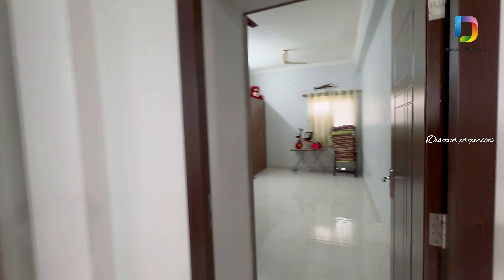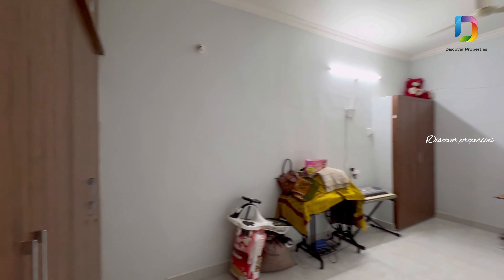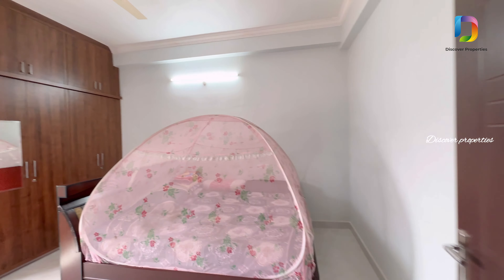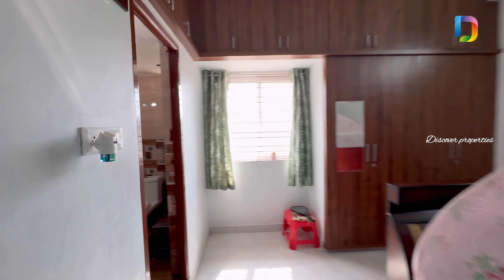Here is the utility area. Here is the common washroom. Here is the first bedroom. Here is the master bedroom with an attached washroom.